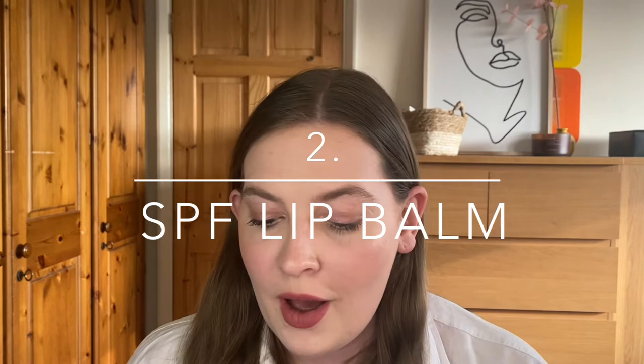Number two is an SPF lip balm. I have two that I am absolutely loving at the moment. The first is the Lanolips Tinted Lip Balm with SPF 30. This is fantastic — I wear this morning, evening, overnight, all the time because it makes my lips so soft. I got a pack of three and I have three different shades: Rhubarb, Rose and Perfect Nude. All three are gorgeous and they're perfect for when you want a little bit of color, hydration and protection.